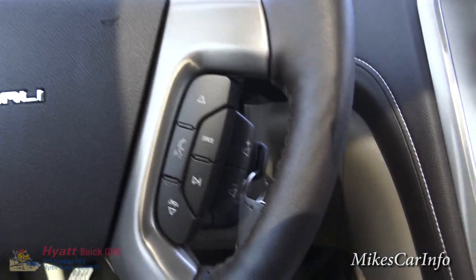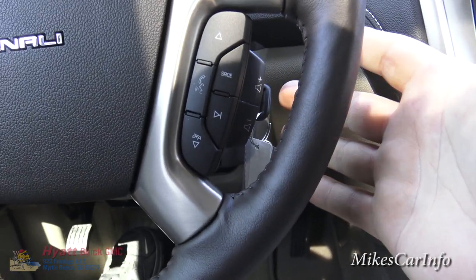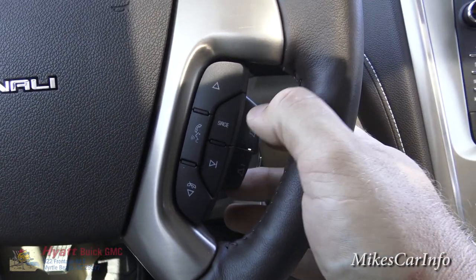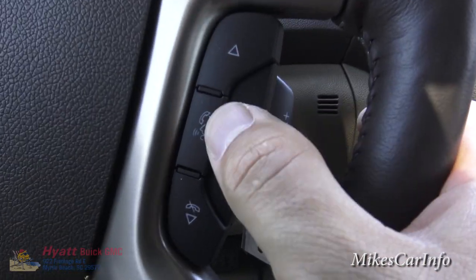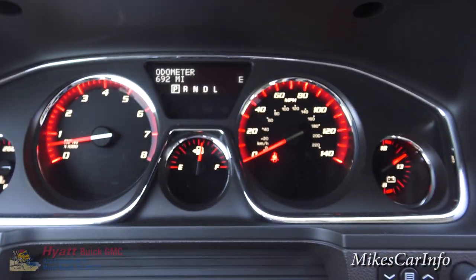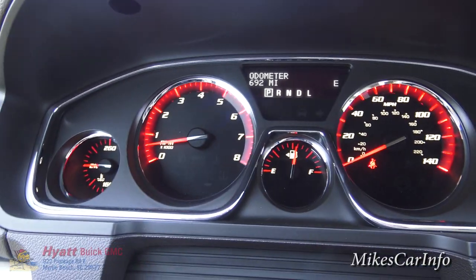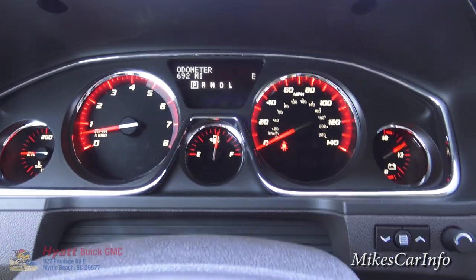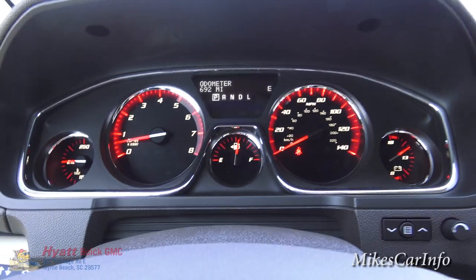On the right side of the steering wheel you have volume control, the ability to change the source — AM, FM, satellite radio — and change tracks. There's also a voice recognition button that you can use to send and receive phone calls. The gauge cluster has RPM, speedometer, fuel gauge, temperature, and voltage, with a red light accenting the gauges — looks really cool especially at night.